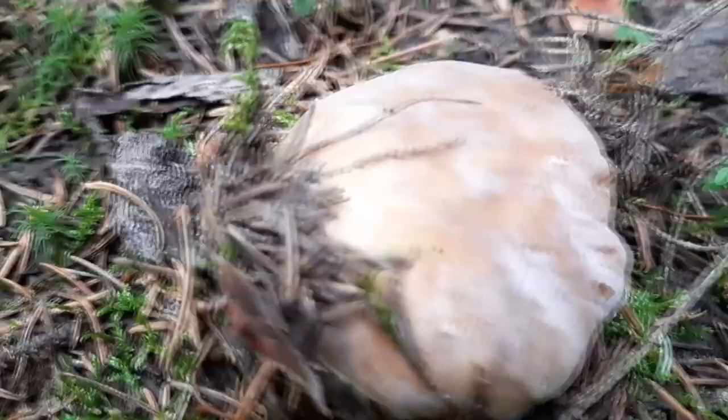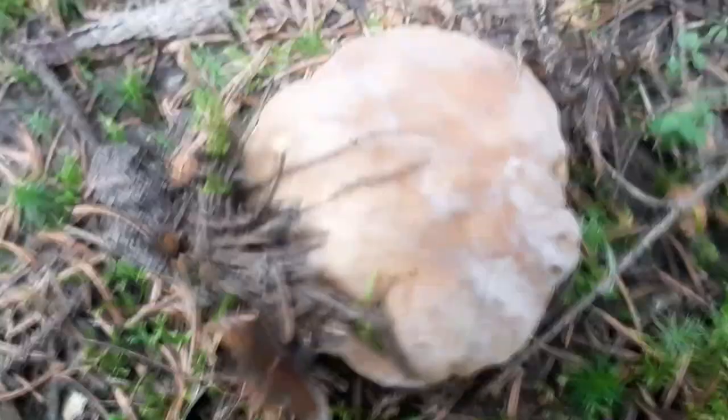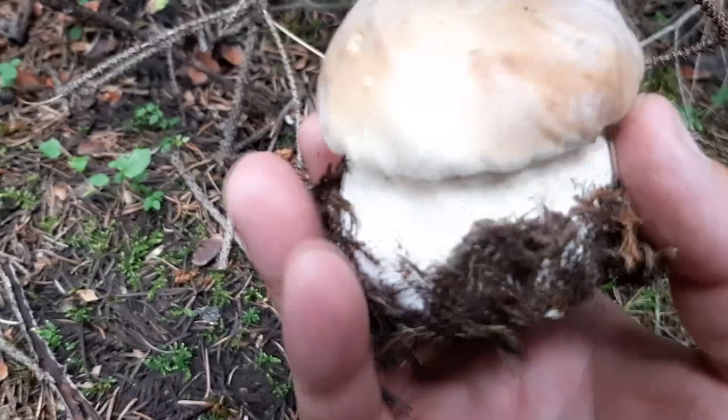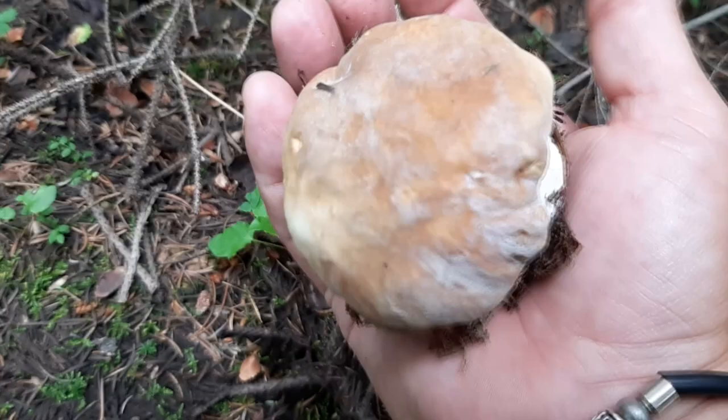Coming through here, sneaking through these little spruce, because we know where those porcini like to hide. They like to hide in these little spruce stands. Get right down and you'll find them. Just a perfect specimen. So tasty. Way up in the top of the mountains, 6,000 feet elevation, you will find the elusive King Boletus. Now go get them.